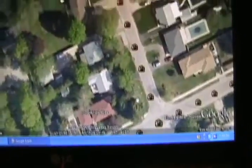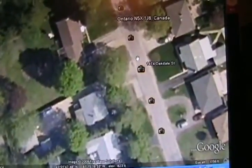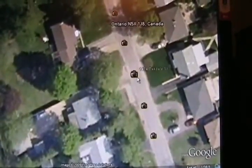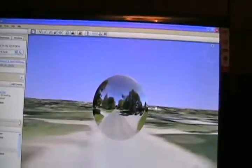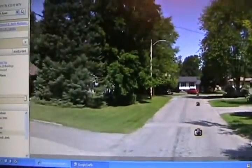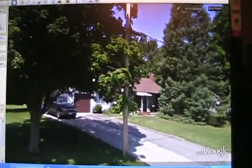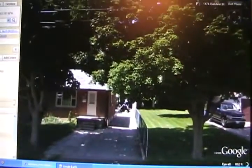Now we get these little camera pictures popping up, so I'll double-click on that one and see what happens. Isn't technology awesome? That's definitely looking down my street — let me swing this around. There's my neighbor's house.